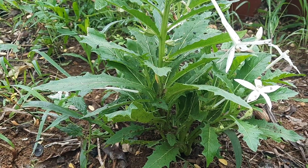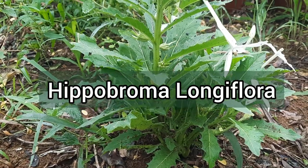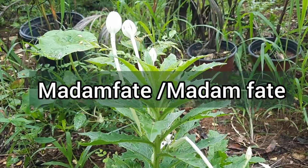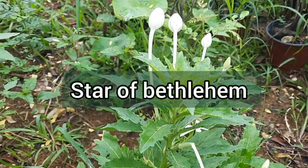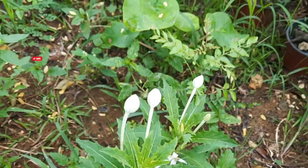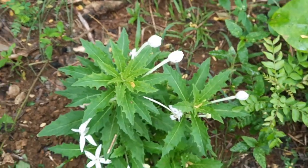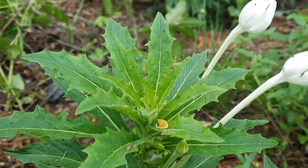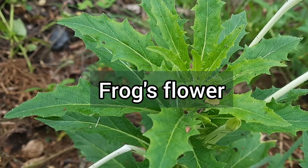You're now looking at a plant that is scientifically known as Hippobroma longiflora. Here in Jamaica we commonly refer to it as madame fate, and in other parts of the world it is also known as madame fate as well as star of Bethlehem. However, there are other plants commonly known as star of Bethlehem, so if you decide to do your own research it's best to use the scientific name. It is also commonly known as star flower and frog's flower, among other common names.